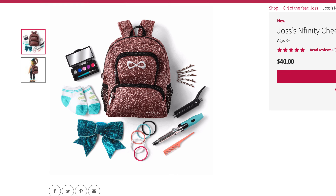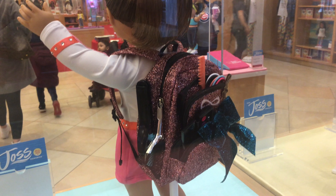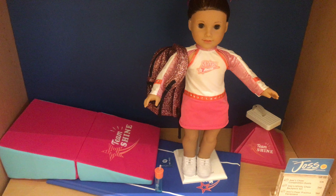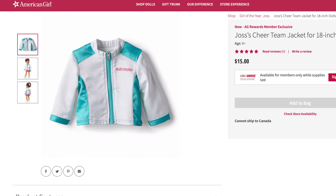Next is Joss's Infinity Cheer Backpack set, which retails for $40. I love how many cute items come in this set and how they can be used for multiple different things. The only problem I have is the bag is a rough glitter that can snag on items, and the curling iron set is a little bit flimsy. Because of that, it gets a five out of five for age appropriateness, a five out of five for product appearance, a five out of five for play value, and a three out of five for quality, for a total of 4.5 out of five.